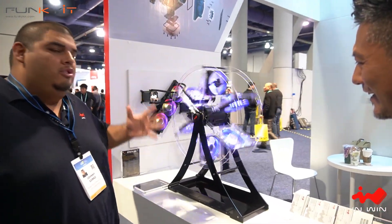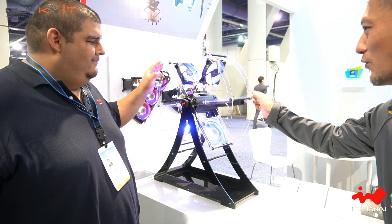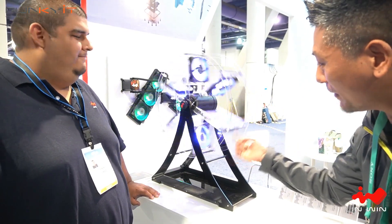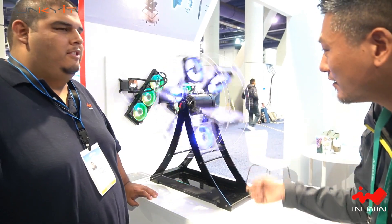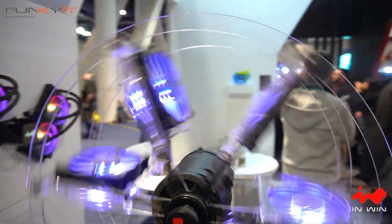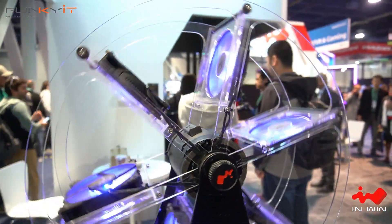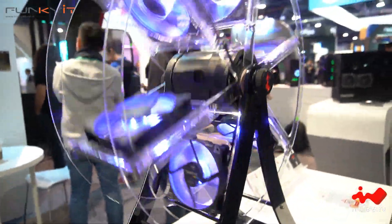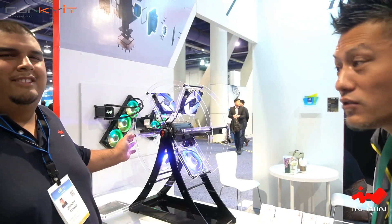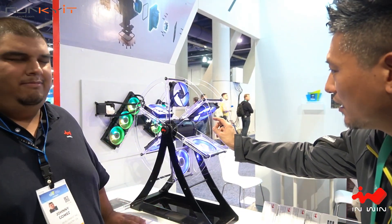InWin has a new case fan called Jupiter. The fan flow from Jupiter is actually powerful enough to spin a demonstration fan wheel — these are high-airflow case fans that pull in a lot of air for a cold air-cooled rig. They'll be available very soon, probably in the next month or so. The target price is $29 for a three-pack, currently available in 120mm.